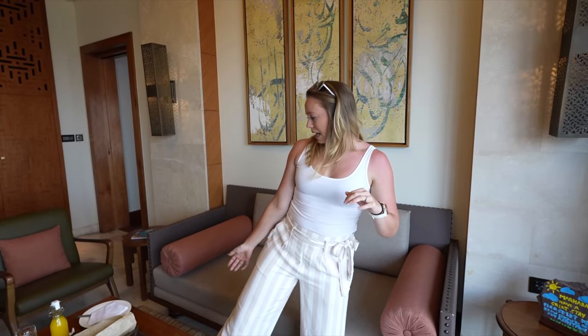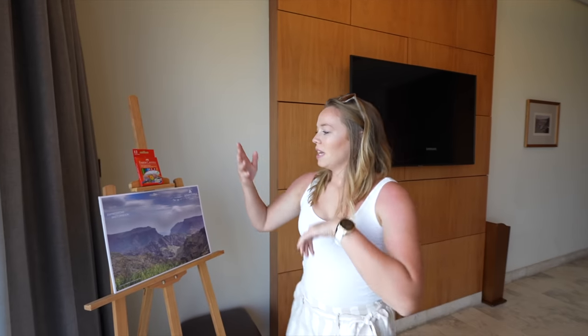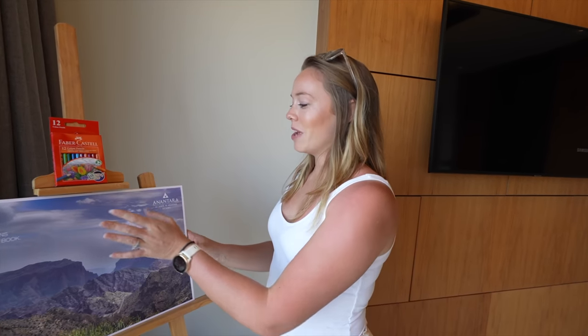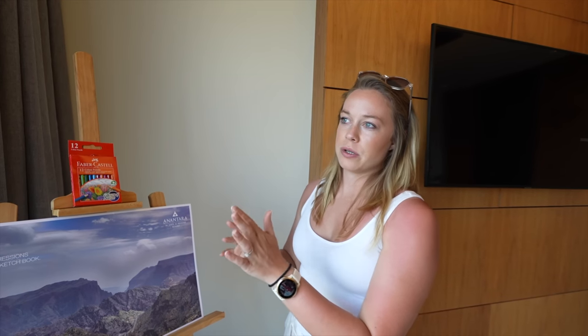Little things too — there's even a game underneath here. Speaking of activities, if you have an artistic bone in your body — which I do not, but I appreciate the effort — you can sketch. And once you see out the window, you'll understand why.